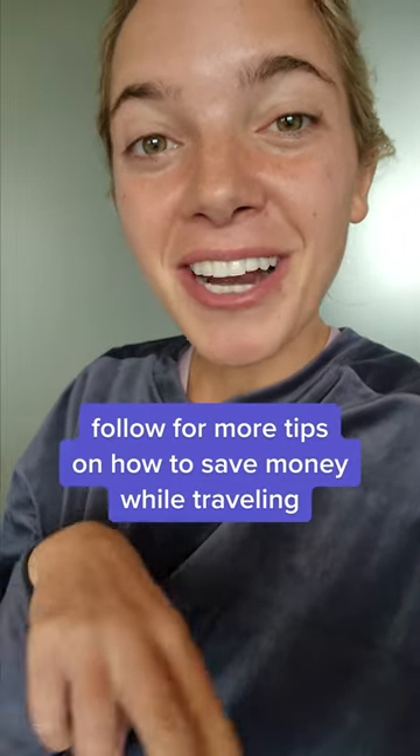Definitely not sponsored — currently here in my PJs — but if you like to travel and you want more tips on how to travel internationally, feel free to follow along.